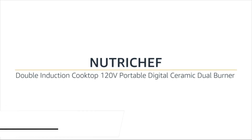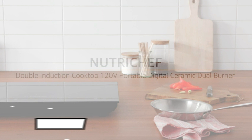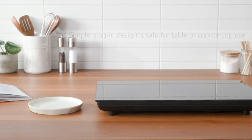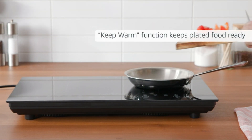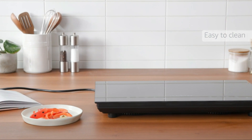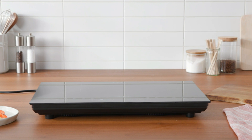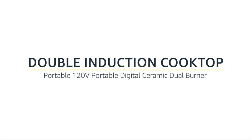Next up, we have the NutriChef Double Induction Cooktop. This high-performance cooktop offers dual heating zones, allowing you to cook multiple dishes simultaneously. The NutriChef Double features touch-button controls, providing intuitive and precise temperature adjustments. With its child safety lock and automatic shut-off feature, this induction cooktop prioritizes safety in the kitchen. The NutriChef Double also comes with a compatible magnetic cookware set, ensuring a seamless cooking experience. It's the perfect addition to any kitchen where efficiency meets versatility.